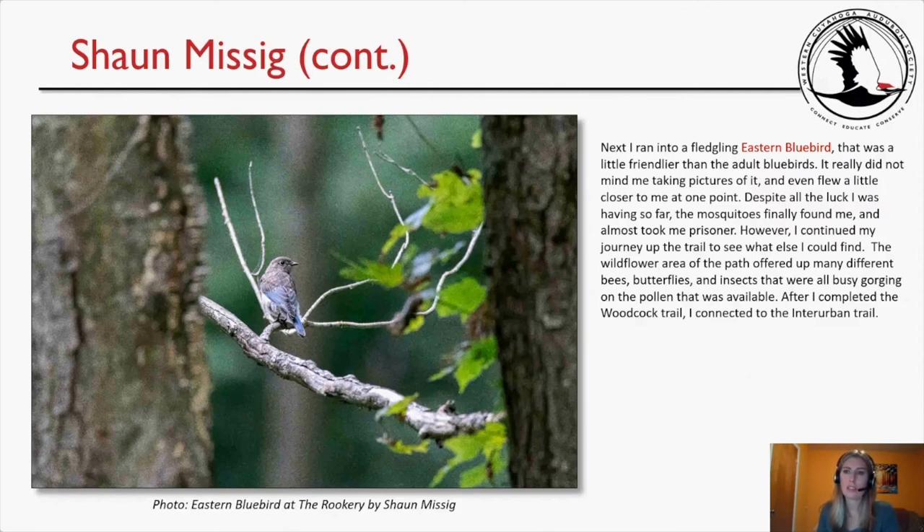Sean next found a fledgling Eastern Bluebird that was friendlier than the adults — it didn't mind having its picture taken and even flew a little closer at one point. Despite the luck, mosquitoes found him and nearly made him a prisoner. The wildflower area of the Woodcock Trail offered many bees, butterflies, and insects gorging on pollen. After completing the Woodcock Trail he connected to the Interurban Trail.